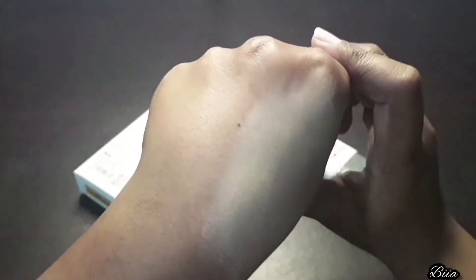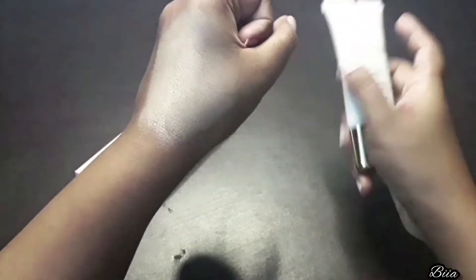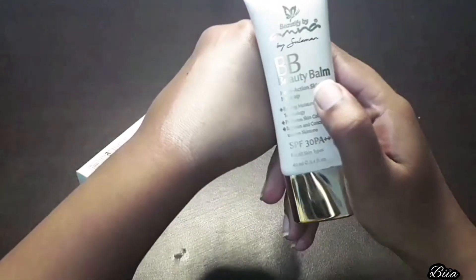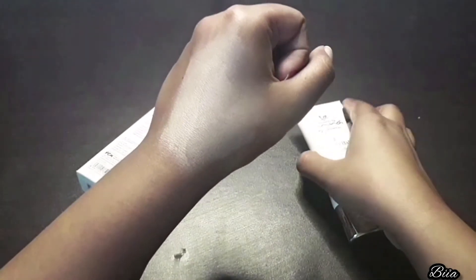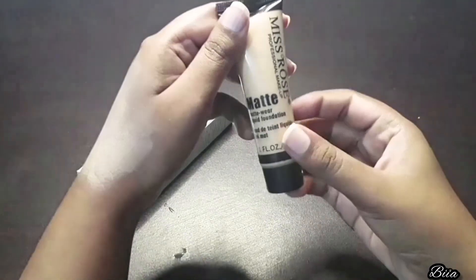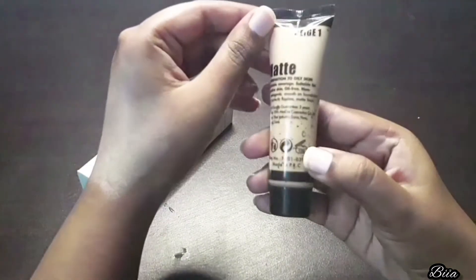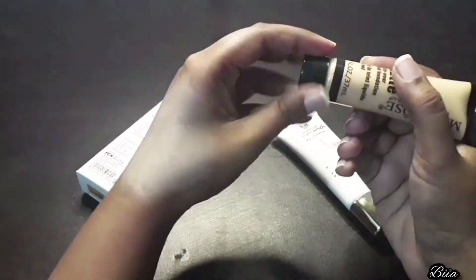It looks a bit better when used like a foundation. But this BB cream doesn't live up to their claims. My skin is oily, and they claim this is sebum-control and sweat-proof. I used this beauty balm in summer and the experience was not good — it is not actually sweat-proof, and my skin didn't look the way they claimed. I applied this BB cream for five to six hours and my experience was not good.